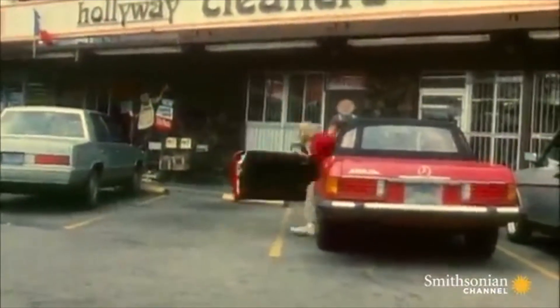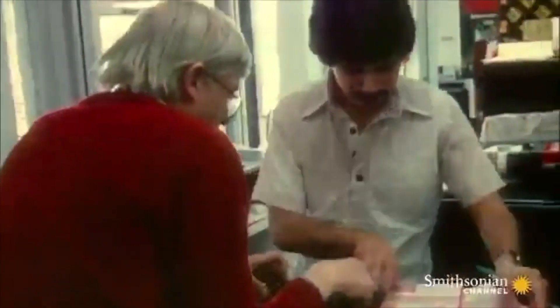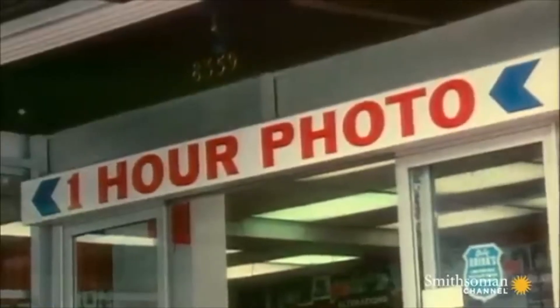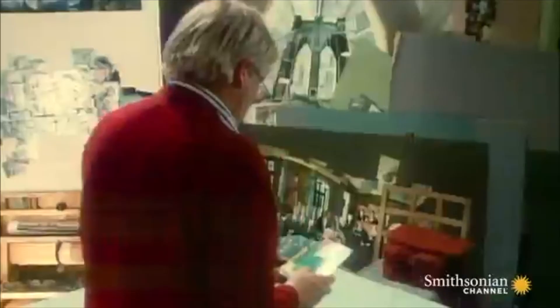It's worth noting: David Hockney made all of his joiners before the age of smartphones. He had to actually take the pictures with an old camera with film and everything, then get it developed or develop it himself, and then use glue and scissors and all the things to put it all together. What a mess!